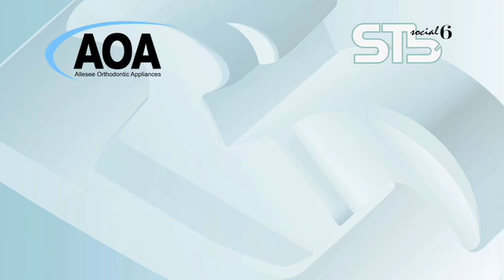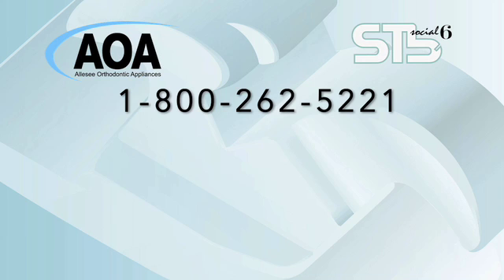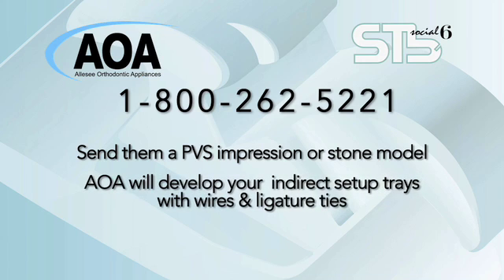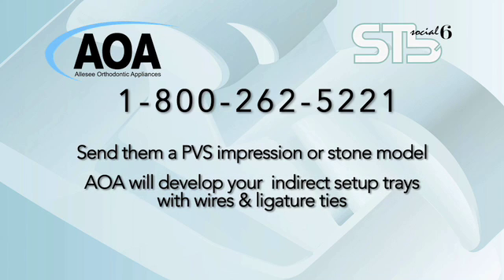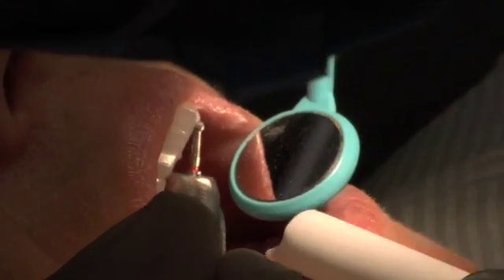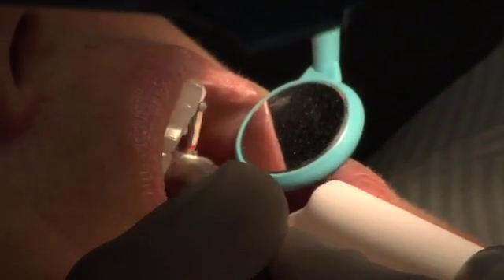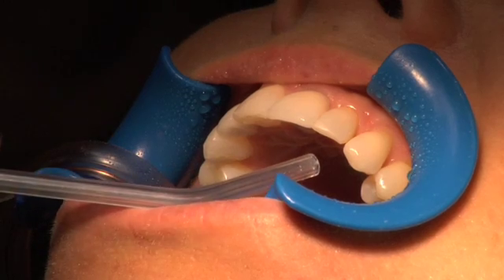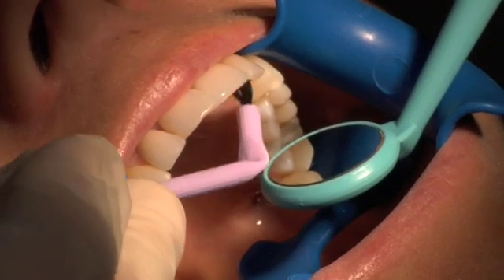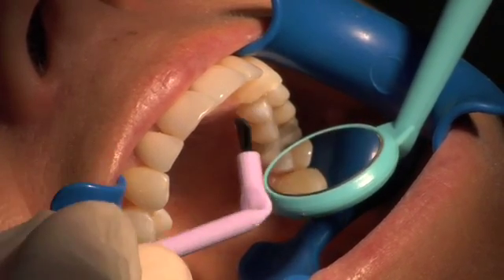AOA makes setup a breeze. Just call them at 800-262-5221. You'll send them a PVS impression or stone model. There's no need to order brackets, as AOA inventories all STB Social 6 brackets. AOA will develop your indirect setup trays with wires and ligature ties included in your package. Your order will be turned around in just four to five days. Here's how it works: first, you complete the standard prophylaxis process. Etch the tooth for 30 seconds. Rinse with a forced air or water spray for a minimum of five seconds per tooth. Dry each tooth thoroughly. Then apply a thin coat of OrthoSolo to the surface of each tooth, leaving it wet — do not cure.